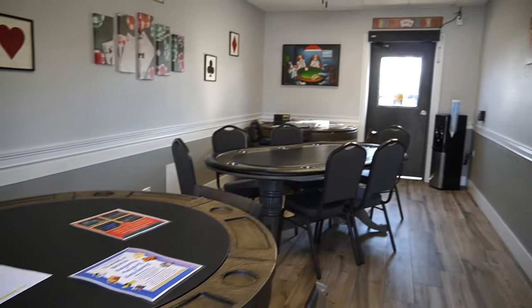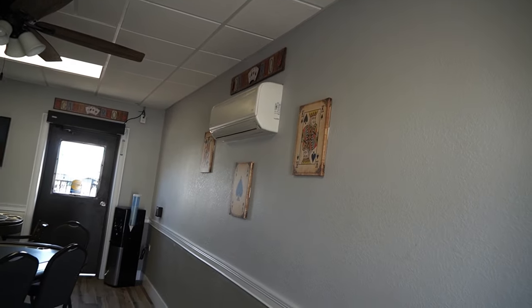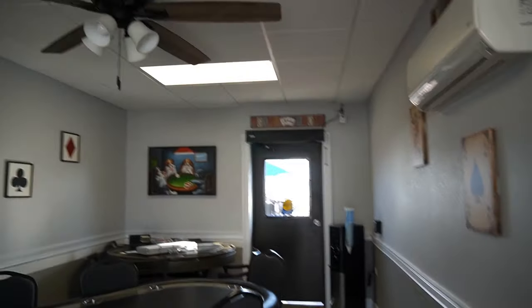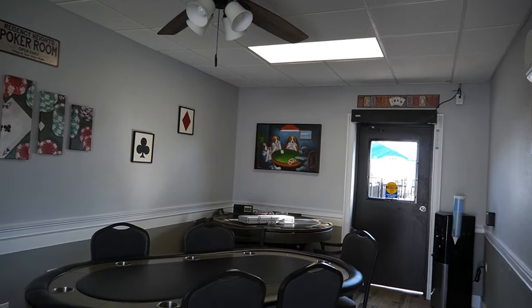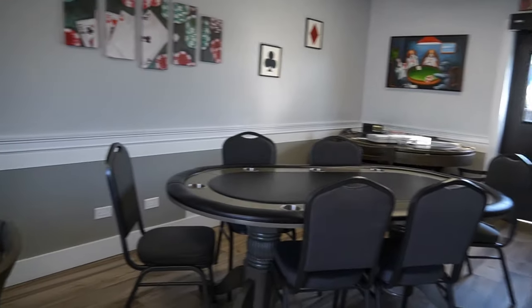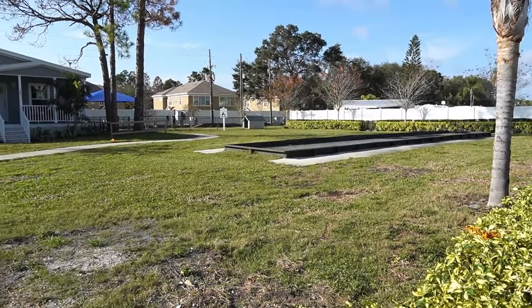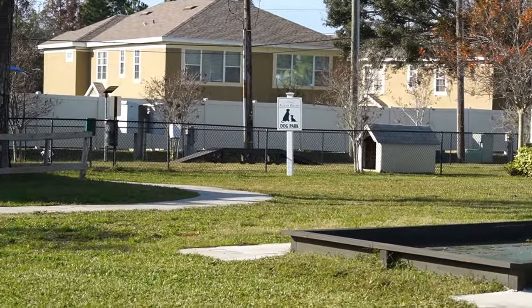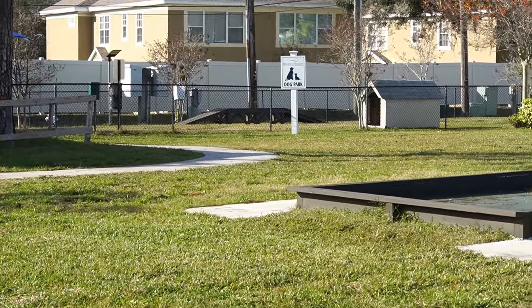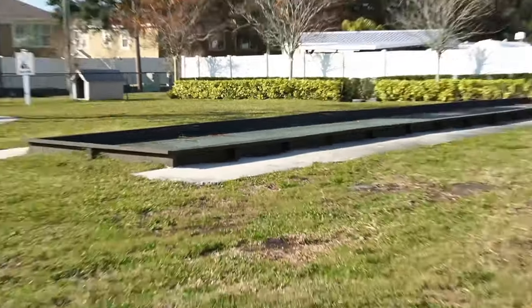And last but not least, your card room. They put a split unit in here to keep it nice and cool. Can't play cards without the dogs, folks. Very, very nice. I've discovered more — over there you have a dog park. You can bring your dog over there; it's got some workout stuff, a little runner and everything. And that's a bocce ball court right there.